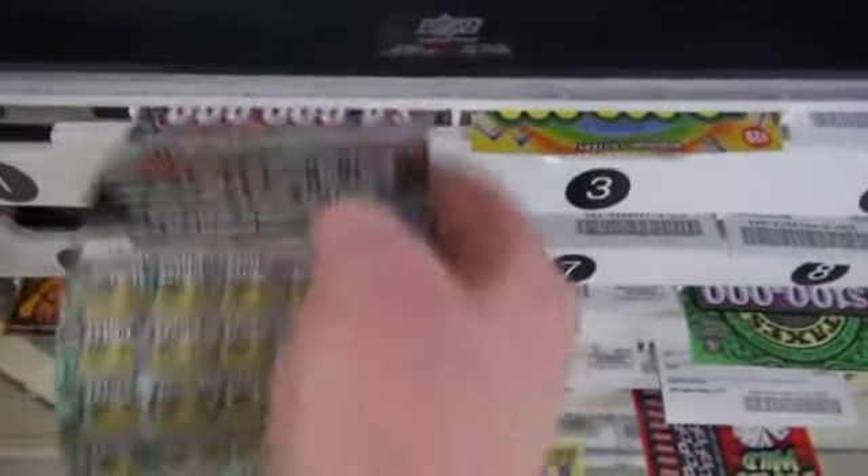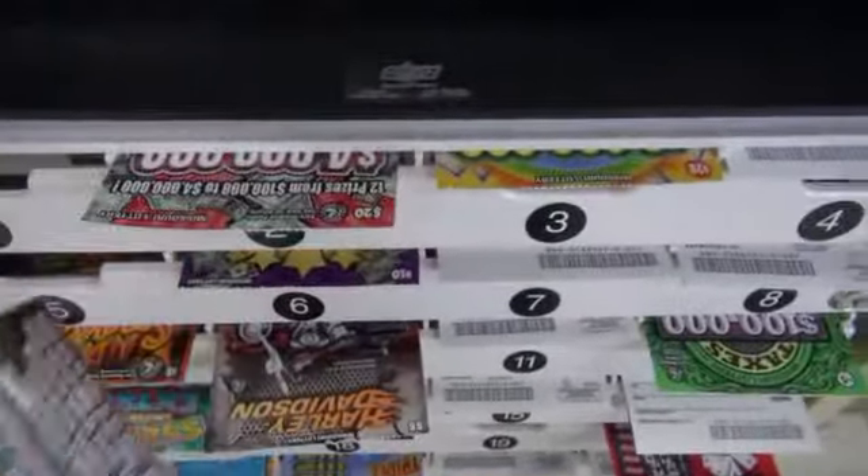Some states plan to sell really expensive ones. We've done $50 games, and we are planning to do a $100 game. But people in the Midwest are a little conservative, and Missouri lottery officials expect to keep the $20 ticket as probably the highest amount for quite a while.